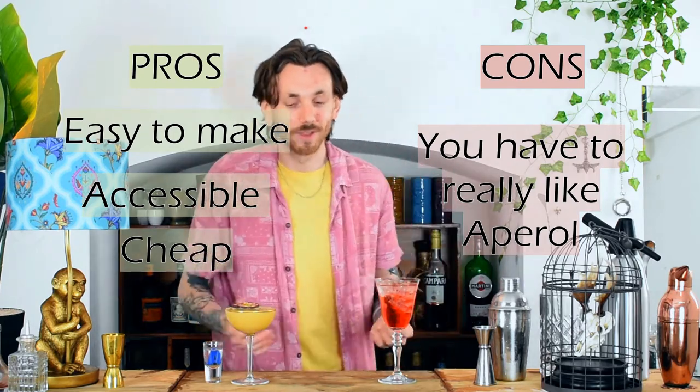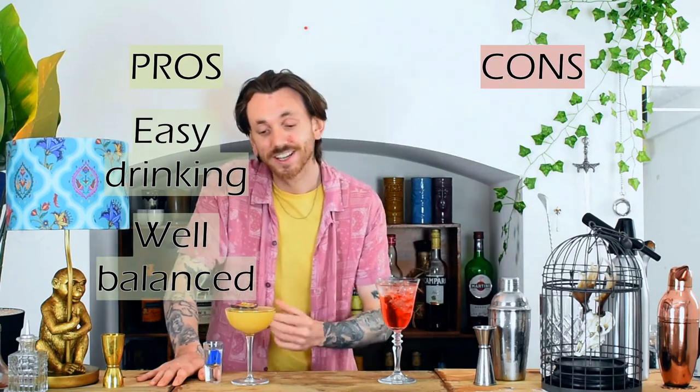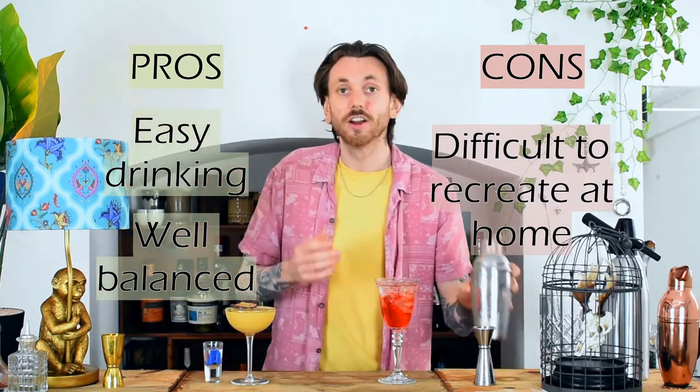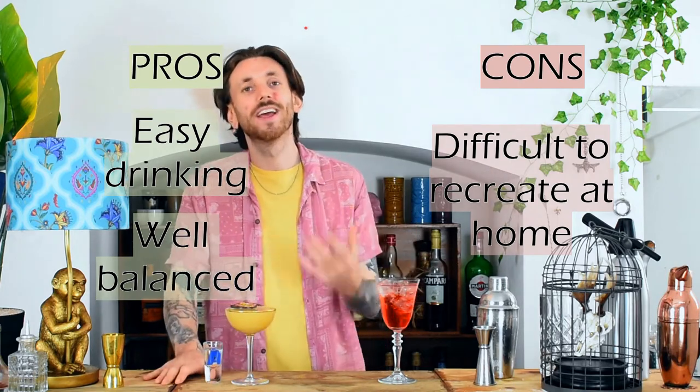Moving on to the Porn Star Martini — it's got that ease about it, it's got that palatable flavor. Passion fruit, vanilla — these are all flavors we know and like, it's got a perfect amount of sweetness. On the con side, you need ingredients like passion fruit puree and passion fruit syrup. You've got to have the coupe glass, the shot glasses, you'll need a cocktail shaker to get that air in and emulsify it enough to get that nice foam. All these things can be difficult to do at home, especially for someone not used to making cocktails. So what we're going to do is put those two together and make the Softcore Spritz — it has everything you love about the Porn Star Martini, the passion fruit and the vanilla, and everything you love about making the Aperol Spritz: the ease and the accessibility.